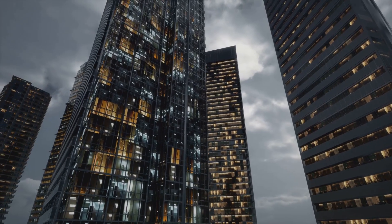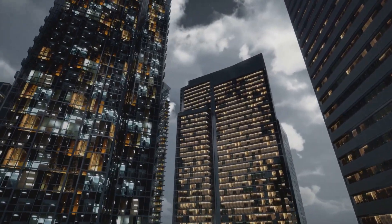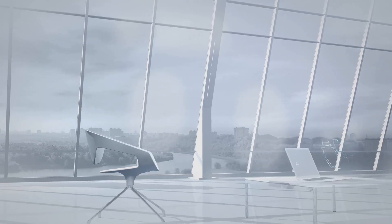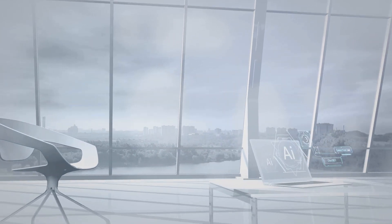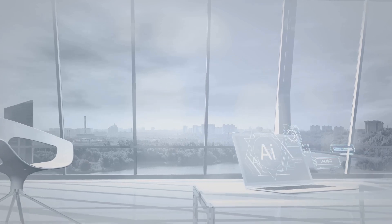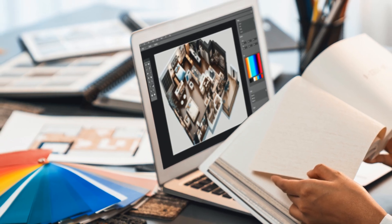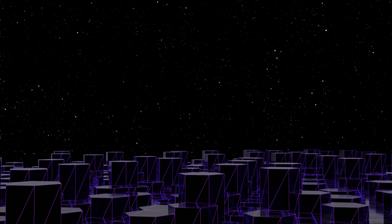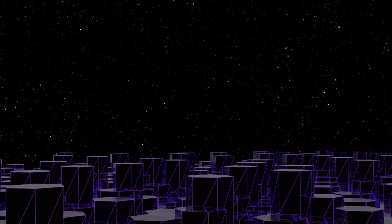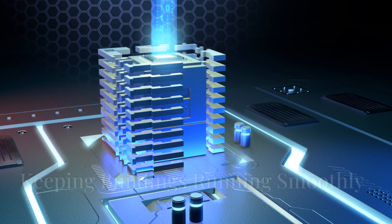Smart buildings are popping up everywhere, using AI to make things better — from offices and hospitals to schools and shopping centers. AI is making buildings smarter, safer, and better for the planet. Let's explore how AI is changing the way we design, manage, and use the buildings around us. The future of buildings is here.